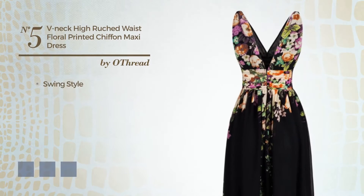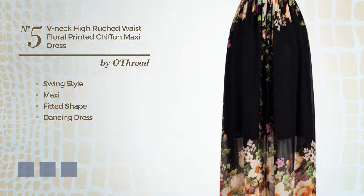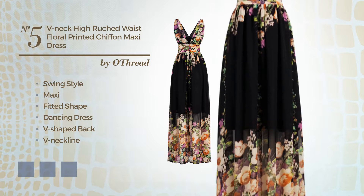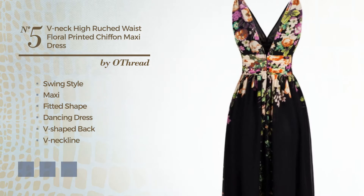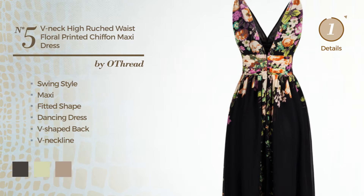Number 5: A merge of swing and graceful in this maxi fitted dancing dress. Featuring a V-shaped back, V neckline with a floral pattern, as well as a concealed back zipper, crafted from lightweight polyester, enriched with ruches. Available in 6 color variations, like black ink, white jade, and light taupe.